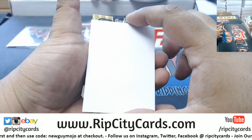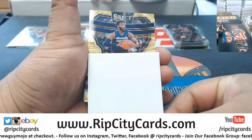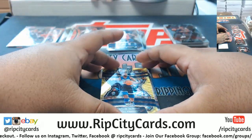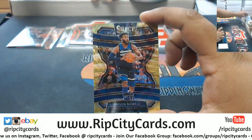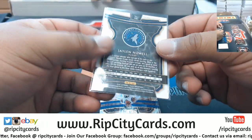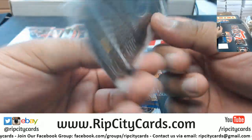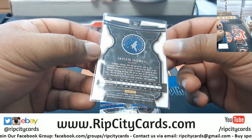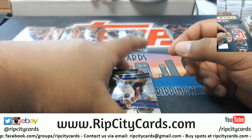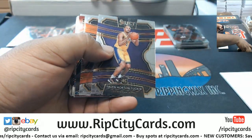It's a Timberwolf — Mr. Jaylen Nowell — the gold wave, exclusive to T-Mall. These are one per box, these golds. It's not numbered but it is very nice. Lots of rookies in this stuff, so if you're looking for rookies, T-Mall is where it's at with that loaded rookie class.